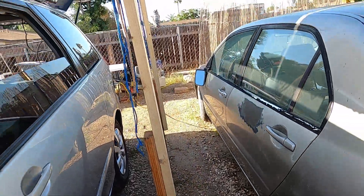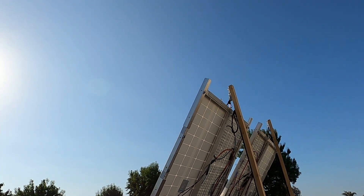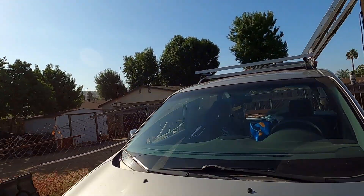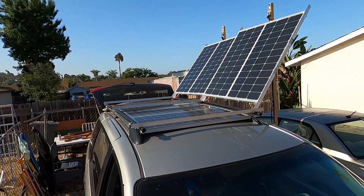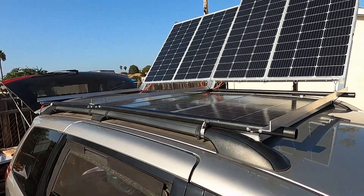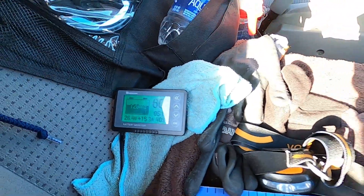Here I'm showing the system I came up with — just a couple of 2x2s, and then I extended them with some wood I had laying around. It's still not quite catching the full sunrise or sunset. This is the sunrise, and it hits 400 pretty quickly — 400 watts input — and that charges the batteries up pretty quickly.